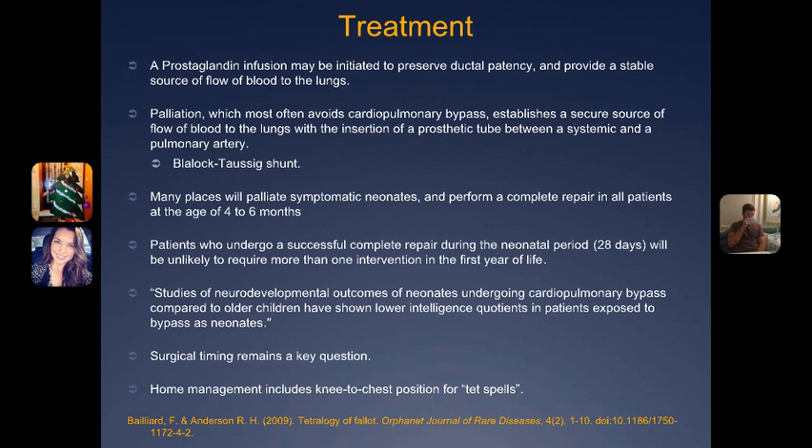Studies have shown that the neurodevelopmental outcomes of neonates undergoing cardiopulmonary bypass compared to older children have shown lower intelligence quotients in patients exposed to bypass as neonates. Although the baby in the case study did receive both palliative care and then the full repair, many places will do that — they'll do the palliative care first and then do a complete repair.